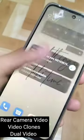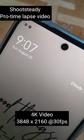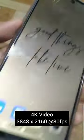Rear camera features include video clones, dual video, shoot steady, and pro timelapse video. Telemacro camera supports 4K video at 3840 x 2160 resolution at 30fps.